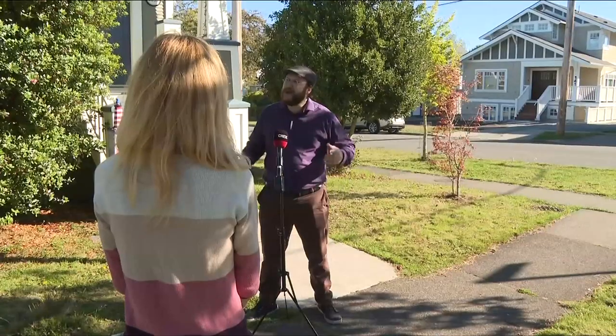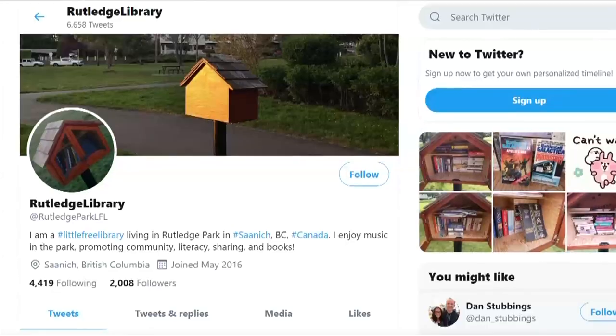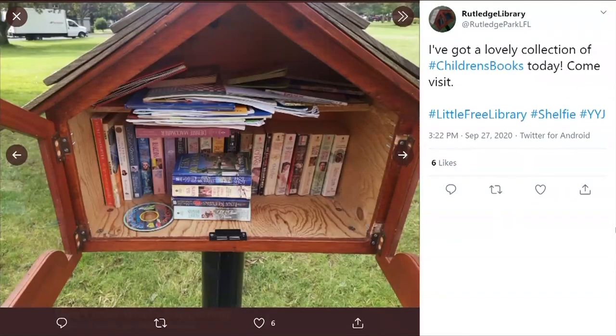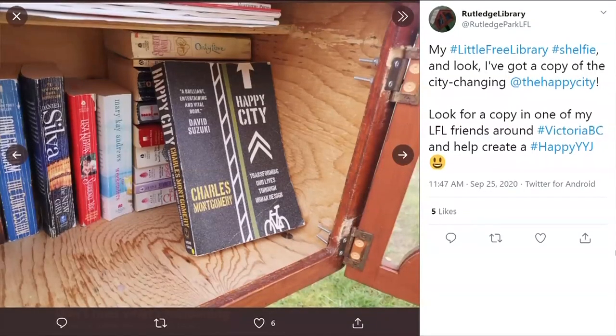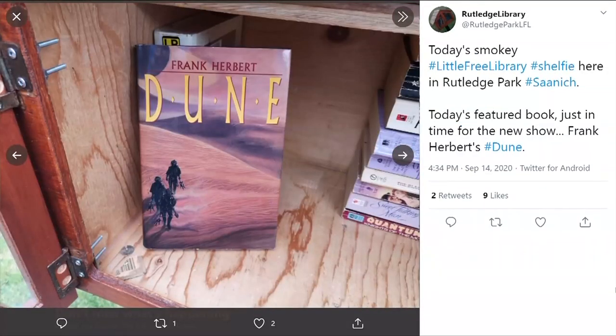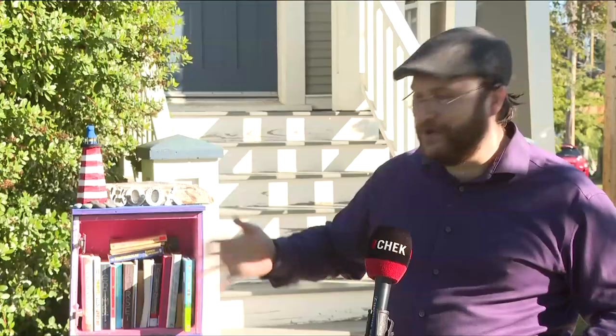Victoria has the highest density of little libraries in Canada. Teal has turned to Twitter to create an online community with his Rutledge Park little free library. It tweets pictures of its books every day and it's connected with little libraries around the world. When they had flooding down in Texas, my little library reached out to that one and said, hey, how are you doing? Are you keeping your books dry? And that one responded, oh, I'm in a plastic bag, I'm doing well. So you had this great interaction between two non-sentient online entities.